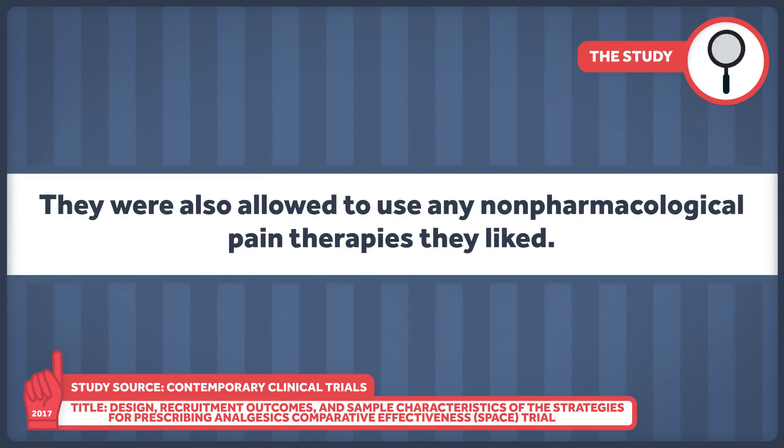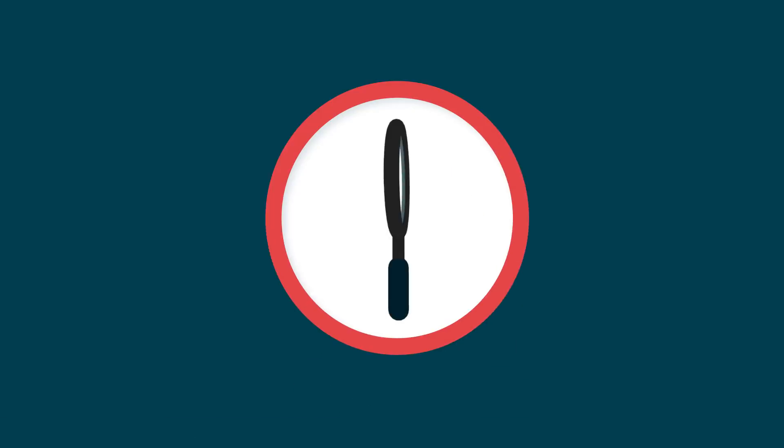They were also allowed to use any non-pharmacological pain therapies they liked — that's how actual care occurs. This way you can measure how treating someone with opioids might compare with treating someone without opioids for a sustained period.